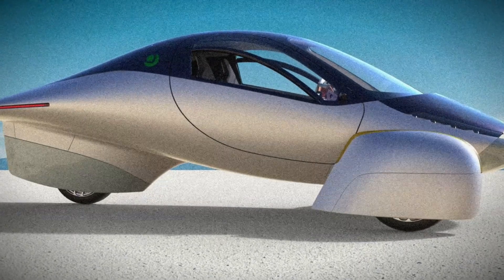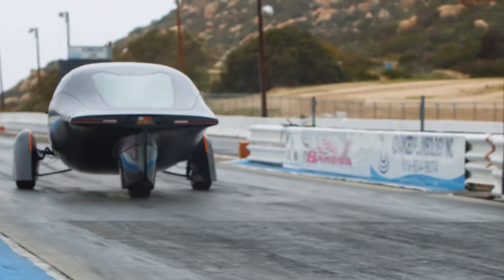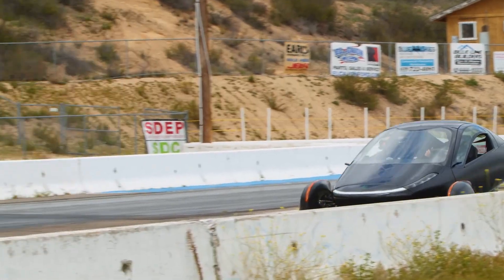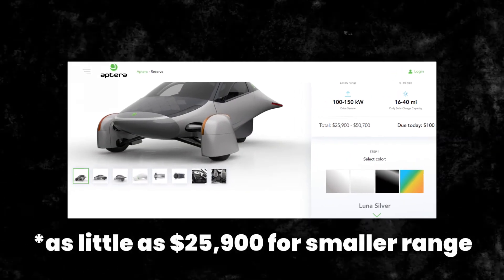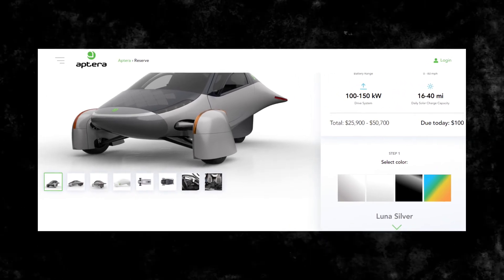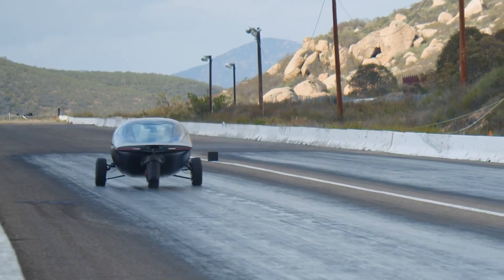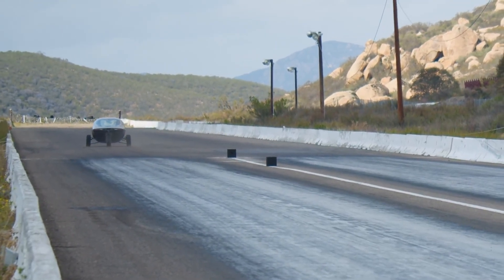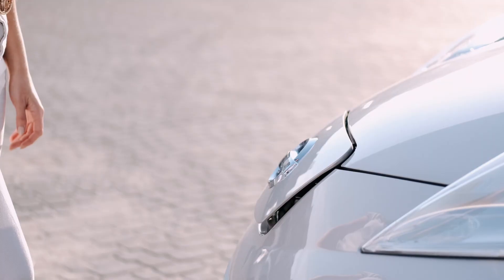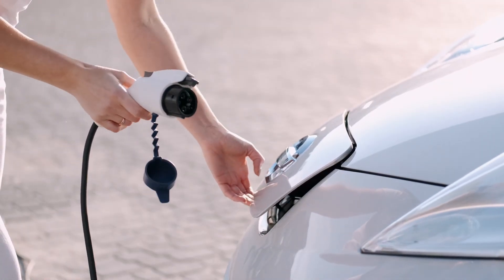It looks cool, 0-60 in 3.5 seconds, and you can reserve a car for $100 down. Best of all, the cars they're developing are cheaper than most electric cars — you can buy a car with a thousand mile range for as low as $44,000. So could you drive this car without ever charging it? With the Aptera car this could be possible. Even without the solar power, a thousand mile range is pretty nice.